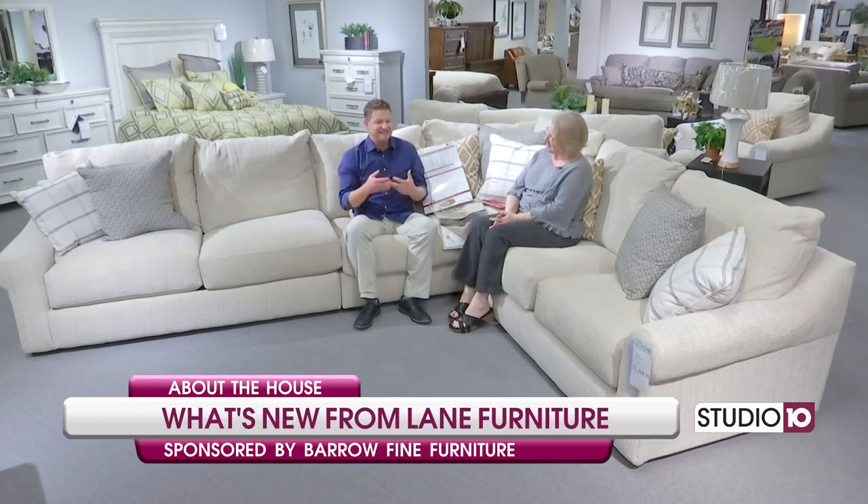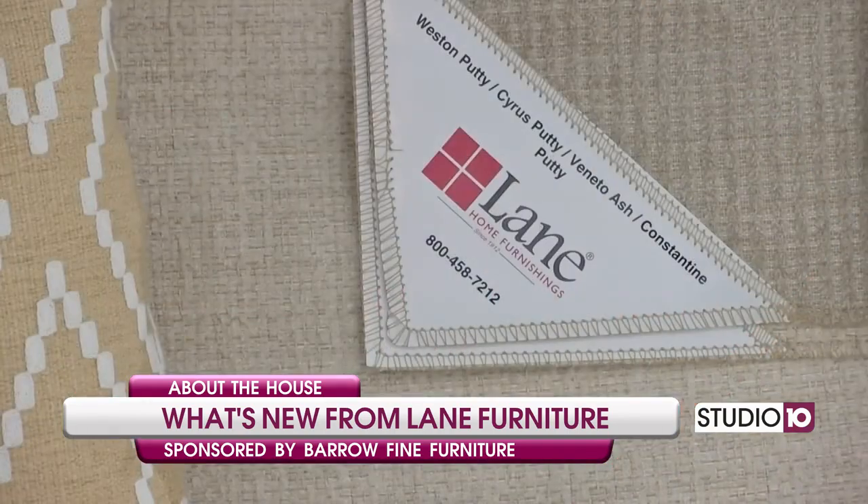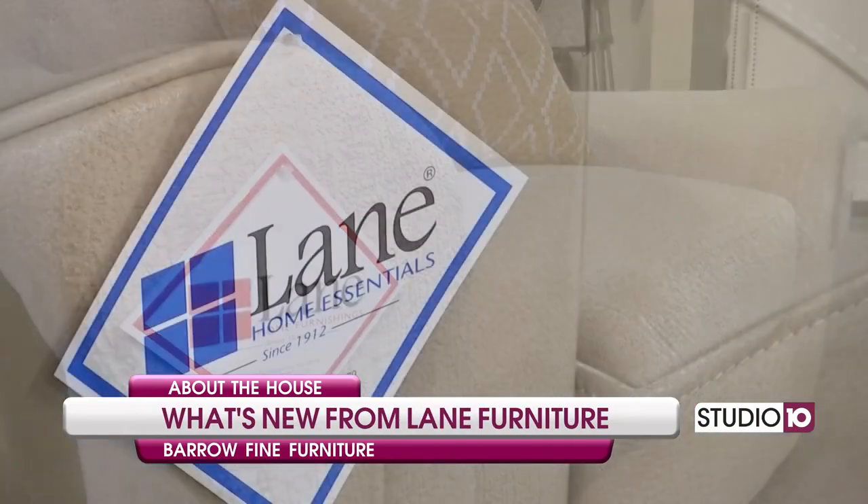Back at Barrow Fine Furniture — Sarah, great to see you as always. Good to see you, Joe. So we're talking about a traditional furniture classic brand company. This is Lane Furniture, been around for a long time, right here in Mississippi. Close to our viewing area, so it kind of hits home that you're supporting some local stuff.